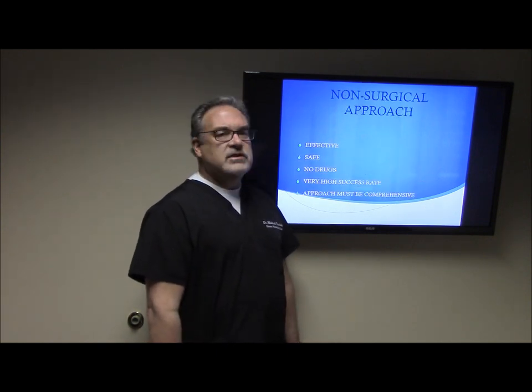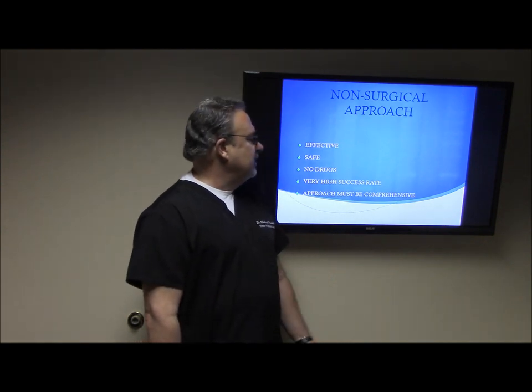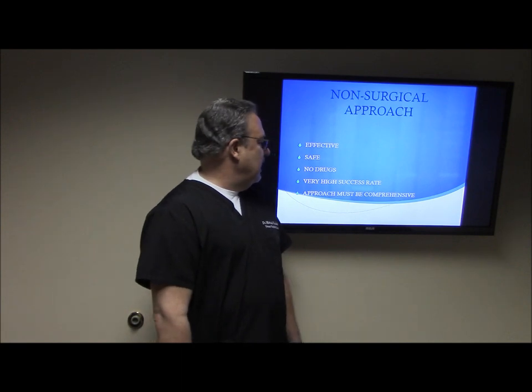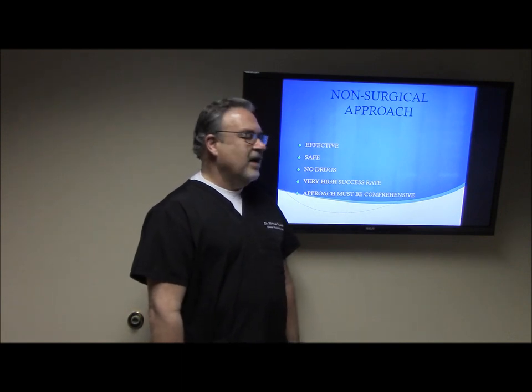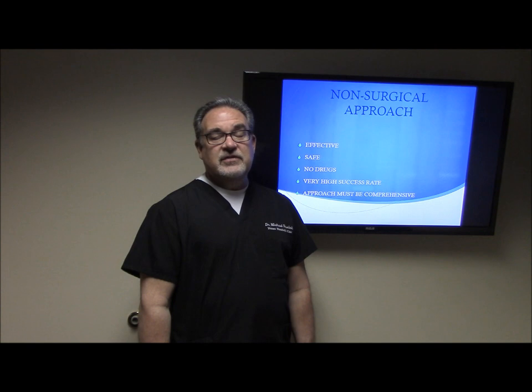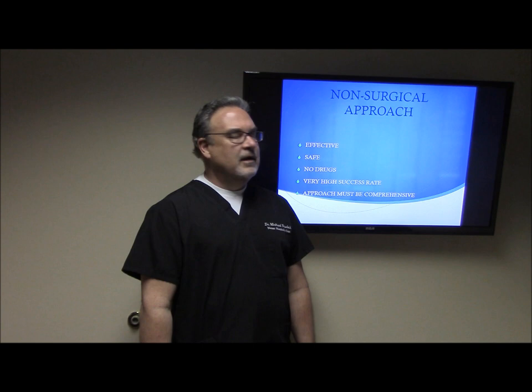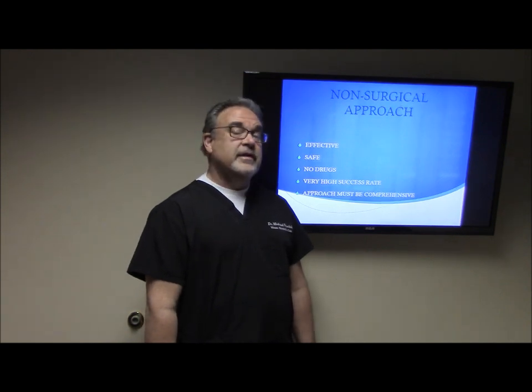Our approach is completely non-surgical — it is safe, effective, and there are no drugs. We have a very high success rate. What we've found is that treating stenosis has to be this comprehensive; if you only handle one part of it, like an epidural or just surgery or exercise by itself, we have not seen a really good success rate. Most of these folks have already had all those procedures and we're basically the last stop — they've been to eight or ten other places — and we seem to get pretty good results when we do this comprehensively.